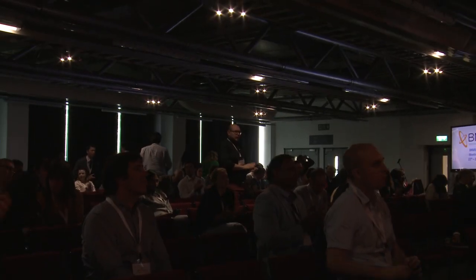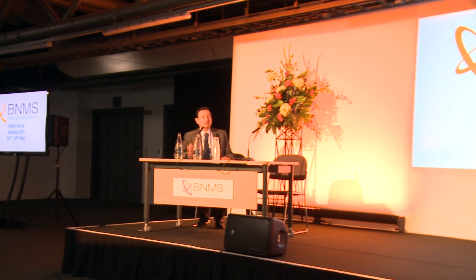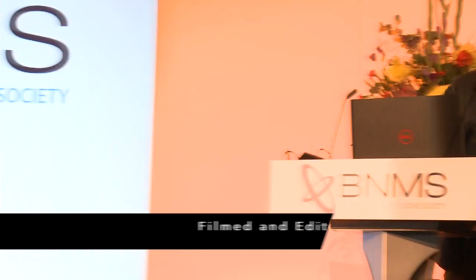Thank you, Stuart, for distilling 111 posters into such entertaining highlights. Just one small correction — it's 'Smoet', not 'Smote'. But otherwise, don't worry — ChatGPT will not replace you anytime soon. Many thanks. Richard is going to present you with a little gift. Just a reminder, we now have a cake cutting in the exhibition hall, and we're also going to announce the Innovative Team of the Year awards.